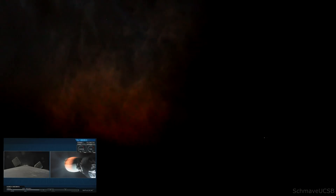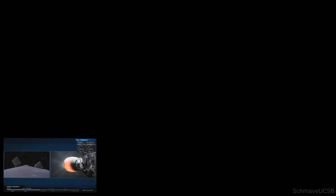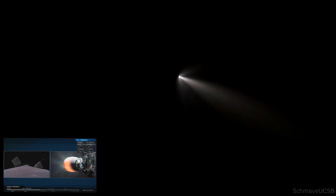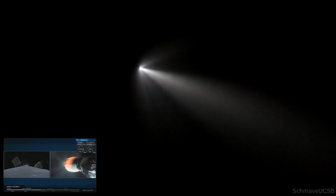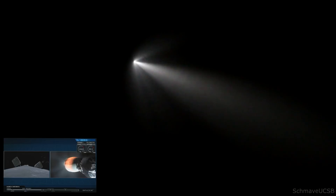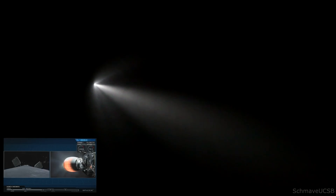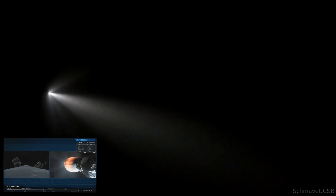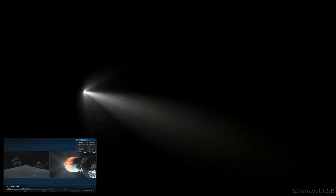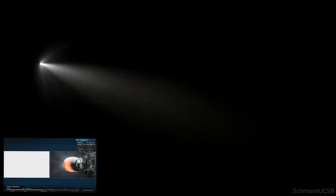You can see periodic bursts from those cold gas thrusters on the side of the first stage. For those of you who are just joining us, we are currently following the first stage as it heads back towards LZ-4 at Vandenberg Air Force Base on the left-hand side of your screen, and on the right is the second stage of the rocket as it continues to ascend towards low Earth orbit. There it is — that's the start of the entry burn of that Falcon 9 first stage.